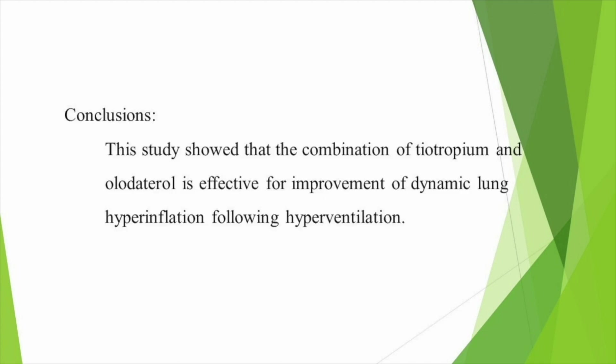Conclusions: This study shows that the combination of Theotropium and Orthetrol is effective for improvement of Dynamic Lung Hyperinflation following hyperventilation. Thank you for listening.